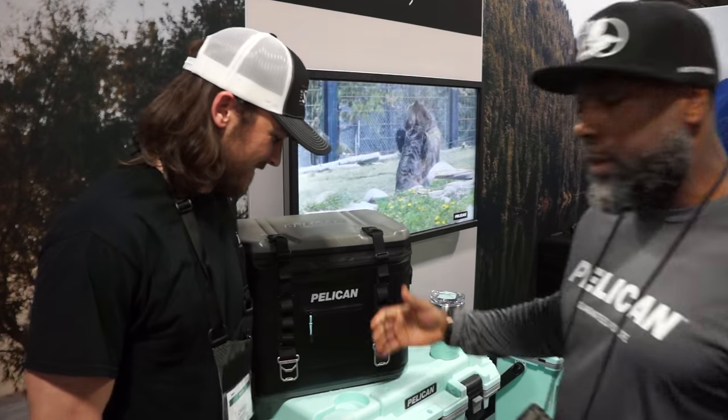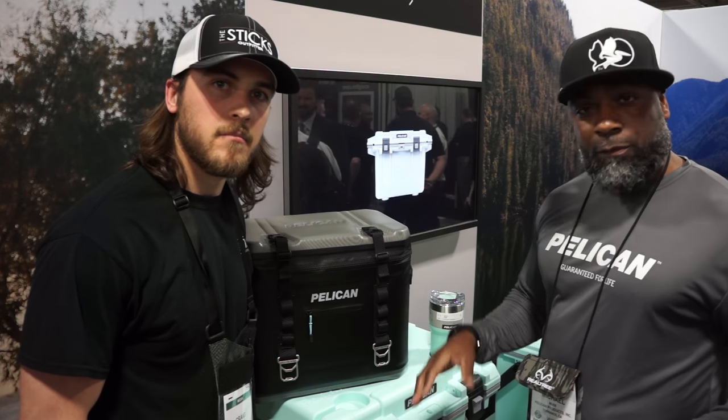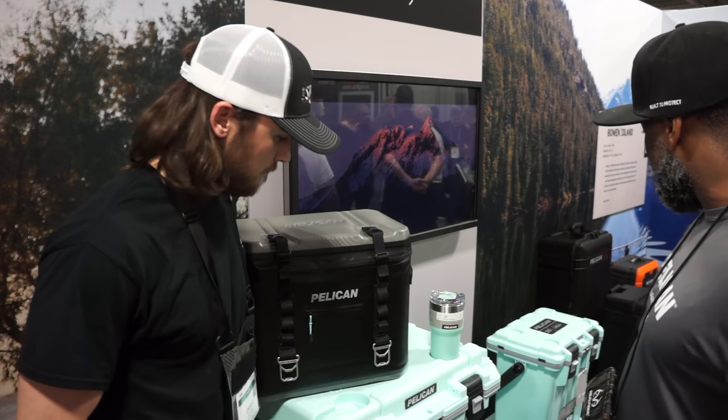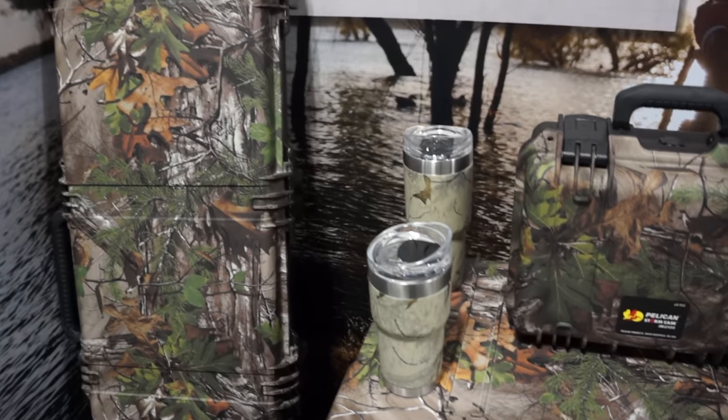So basically, this is our new series of Pelican Elite Coolers. It comes in hard and soft. In regards to hard, we come in four or five different sizes — we've got the 70 quart, the 50 quart, the 30 quart, the 20 quart, and we've got three series of wheel coolers as well.